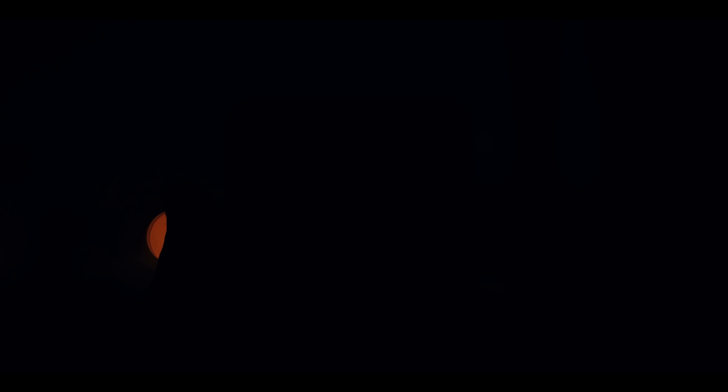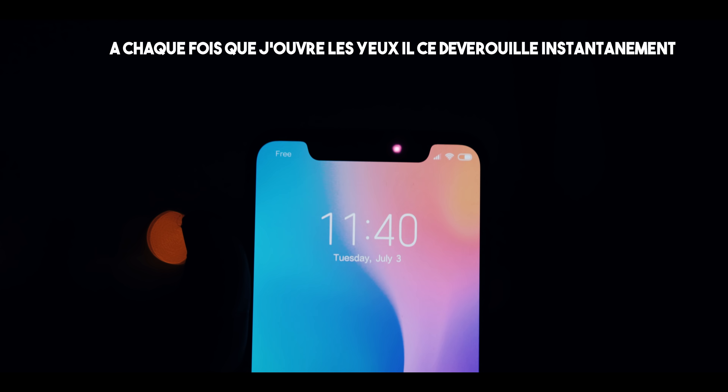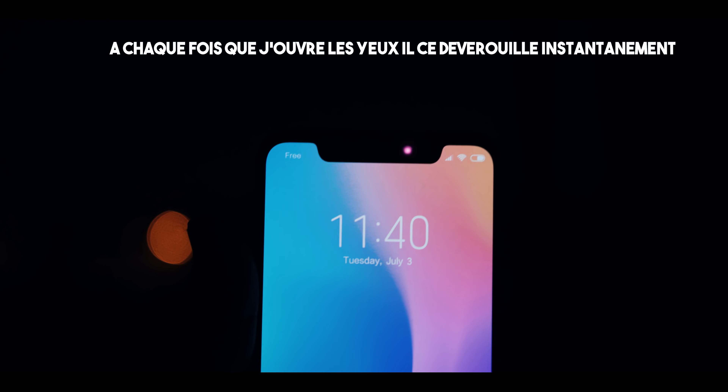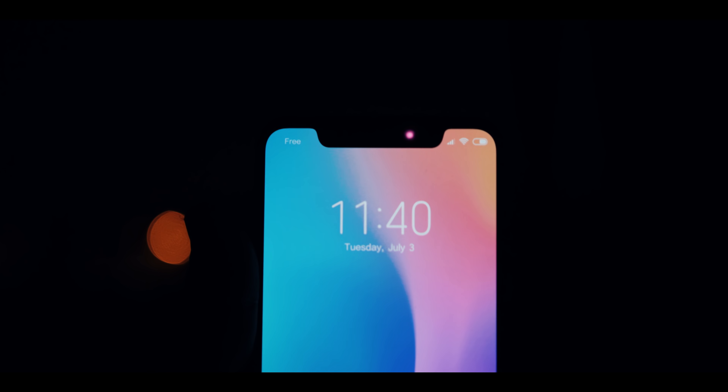En termes de sécurité, j'ai essayé avec une photo — ça ne marche pas. Si vous avez les yeux fermés, ça ne marche pas non plus. Comme il n'y a pas les 30 000 points projetés sur le visage (c'est dédié à la version Explorer Edition), ça reste quand même beaucoup plus sécurisé que ce qu'on peut retrouver actuellement sur d'autres smartphones.